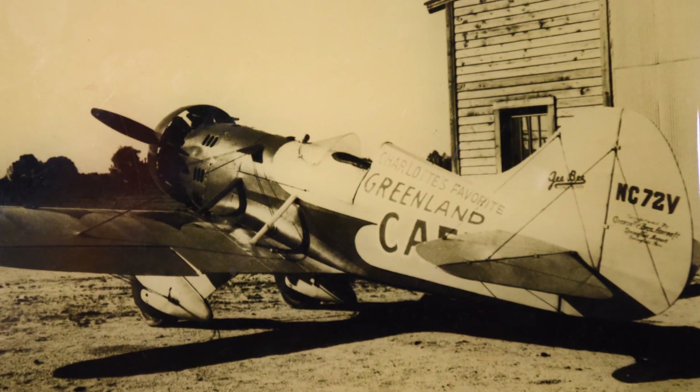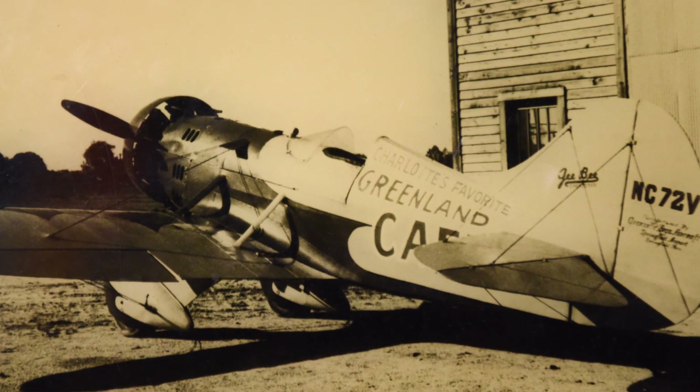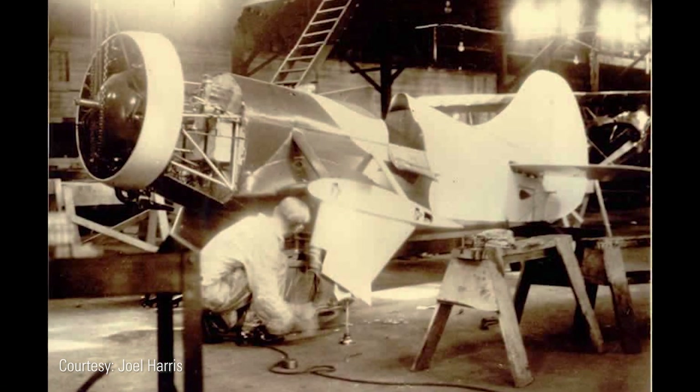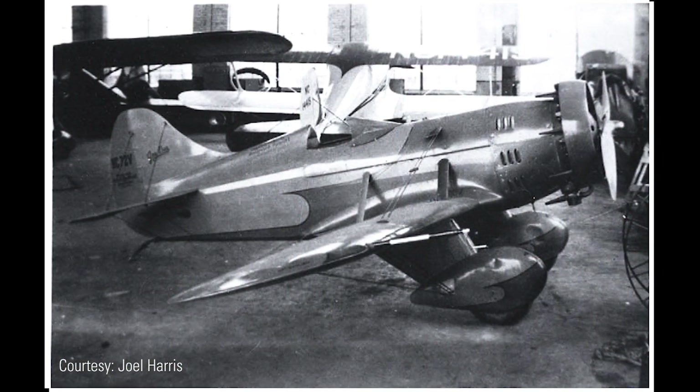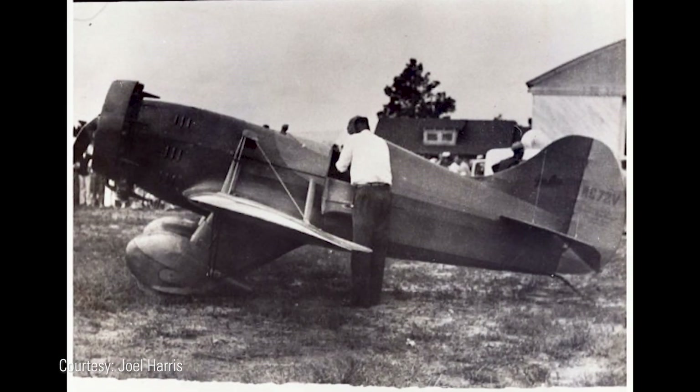The airplane we're looking at is actually the ninth and last produced GB Model E racer in existence. This aircraft was produced by the Granville Brothers out of Massachusetts. They started their factory in 1929, so this aircraft came along just about a year later.